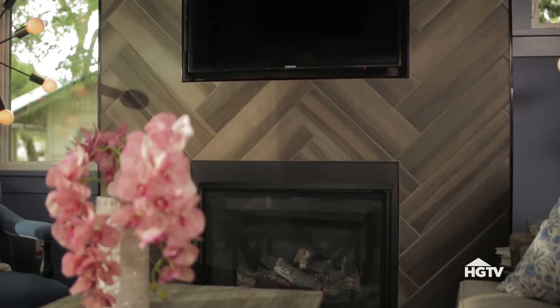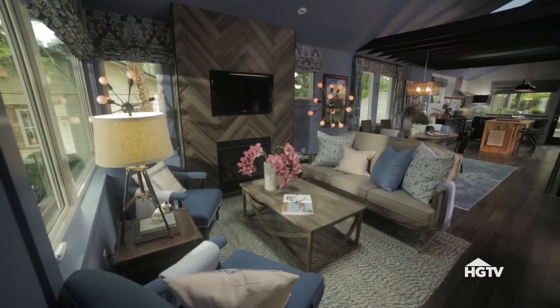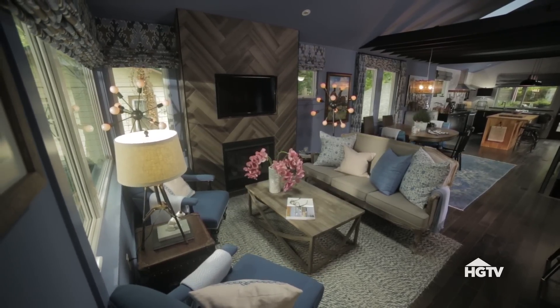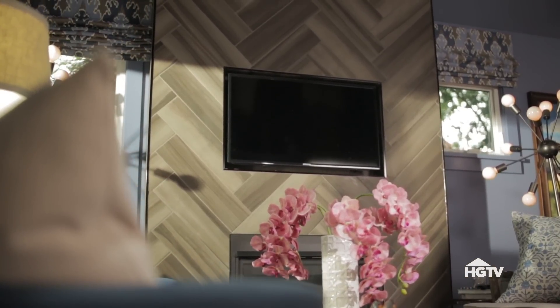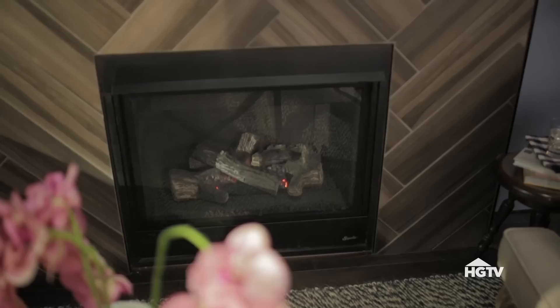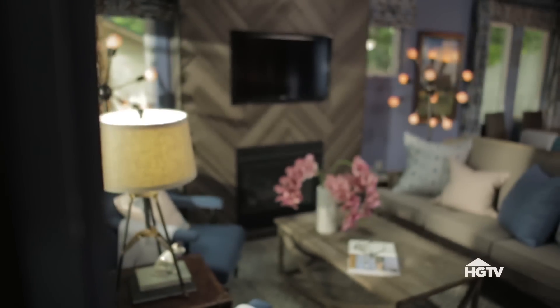Instead of doing a fireplace that actually has a mantle, I went without one. Every square inch in this space is needed, because there's not a really big footprint. By doing a floor-to-ceiling box, which was made with lumber, I was able to then take the television and recess it into the wall. And to make it more of a focal point, we installed affordable tile, herringbone style, from the floor all the way to the ceiling.